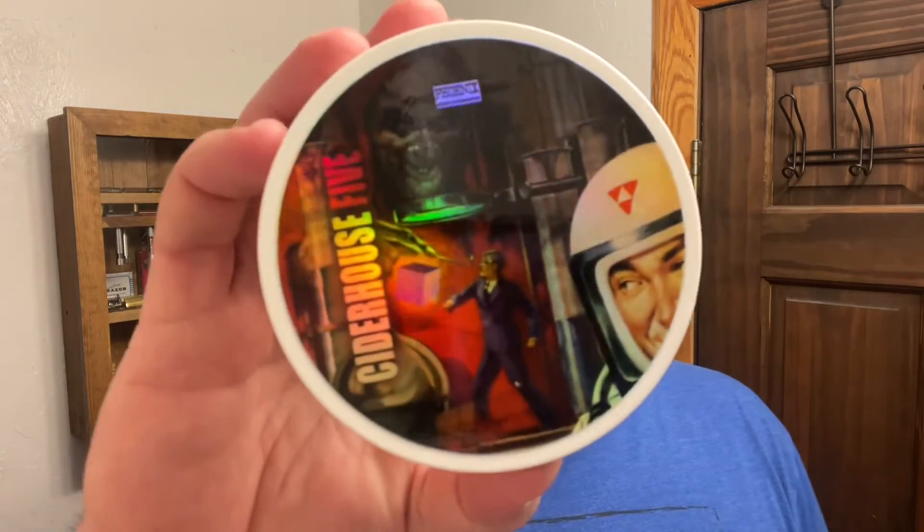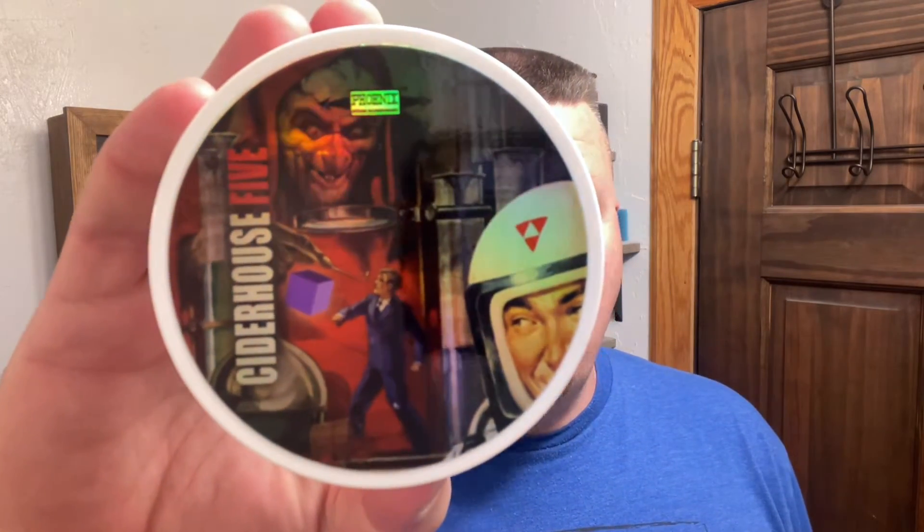Now, if you guys are interested in a video of my wife's favorite soaps, comment below and let me know, because we sat down and did a sniff test on every one of these and I took notes of which ones she likes. So the next one is going to be Cider House 5.